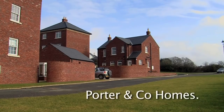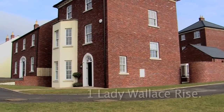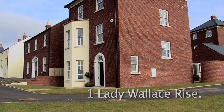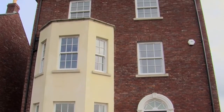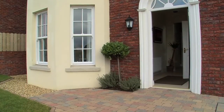Welcome to Lady Wallace Rise in Lisburn, one of the province's most thriving cities, well known for its excellent range of shops, restaurants, parks, gardens and museums. Built by the award-winning Porter & Co, this collection of Georgian-inspired traditional homes retains the best of both worlds — the style and atmosphere of classical properties, with the use of modern building materials creating a sense of luxury and style.